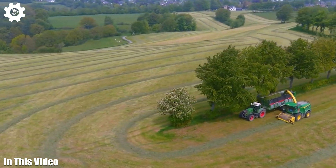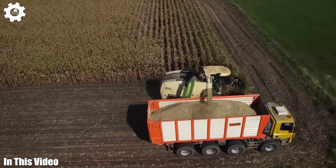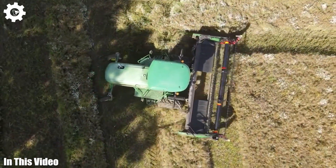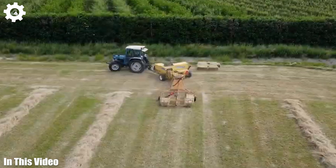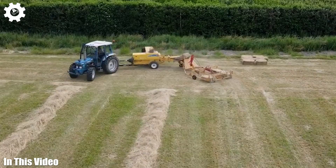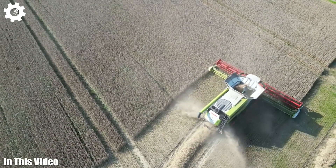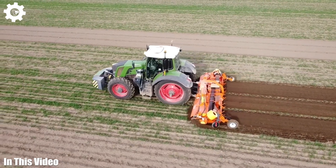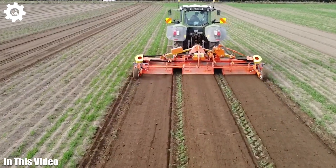Welcome, folks, to the channel, your window into the dynamic world of agriculture machinery. Today, we're immersing ourselves in the intricate workings of these agricultural giants. From massive combines that harvest entire fields to compact yet highly efficient planting equipment, we're shedding light on the vital role these machines play in feeding our global population. Join us for an enlightening ride through the fields of innovation.